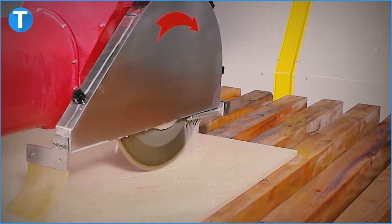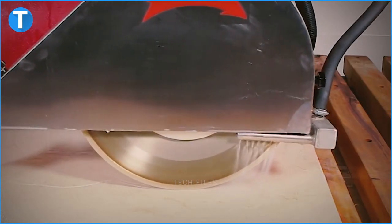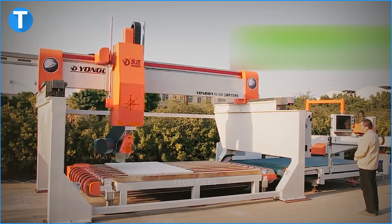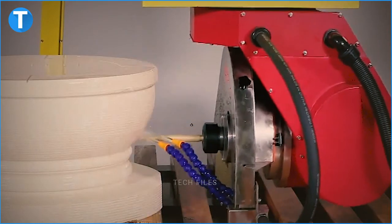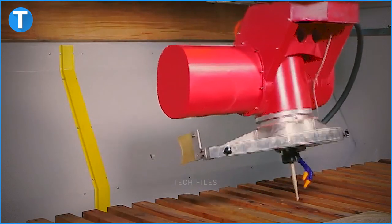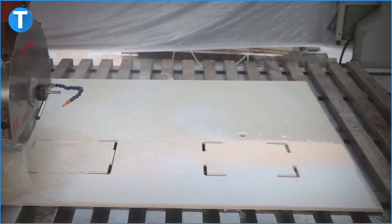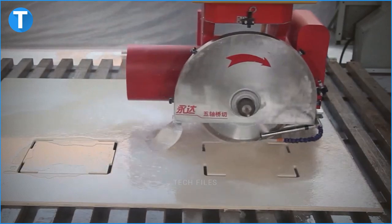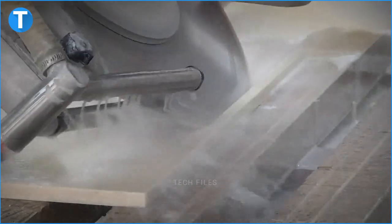It has an A-axis stroke of 0 to 90 degrees, a C-axis stroke of plus or minus 185 degrees, an X-axis stroke of 3,200mm, a Y-axis stroke of 2,000mm, and a Z-axis stroke of either 500 or 700mm. The 5-axis bridge saw is capable of connecting itself to the stone scanner and is integrated with a 5-axis CNC control unit.